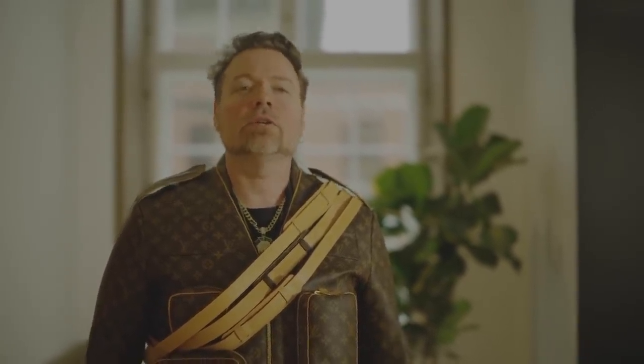Hey everybody, how's it going? Richard Hart here. Congratulations on your 10,000x, 1 million percent increase in price.